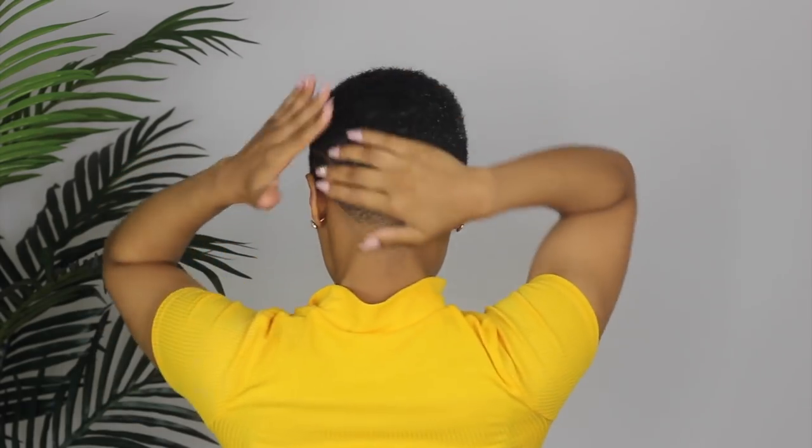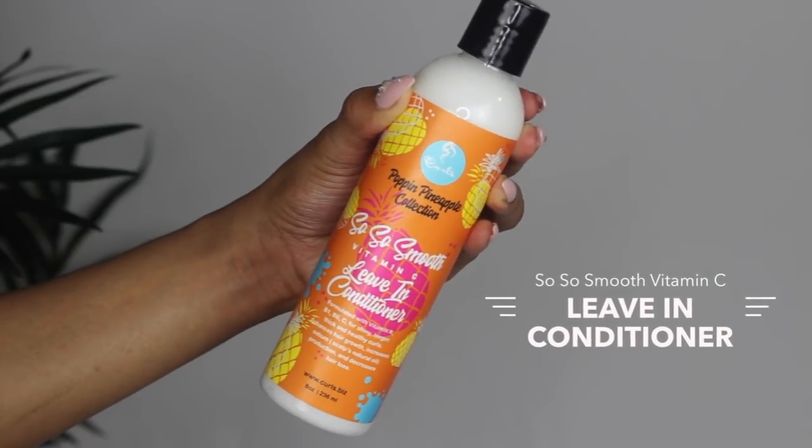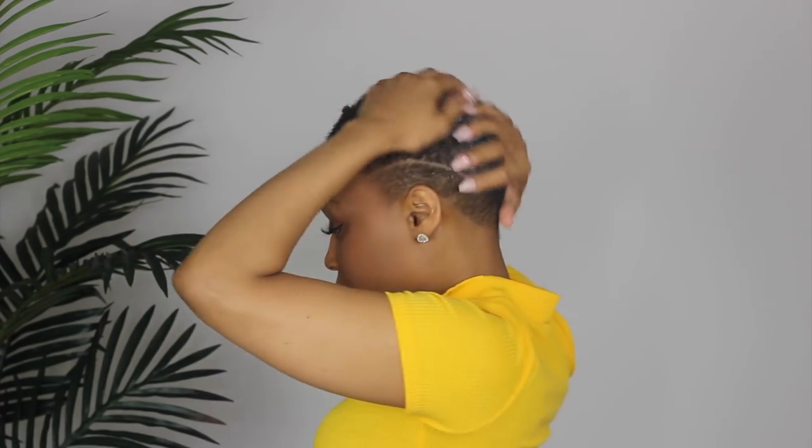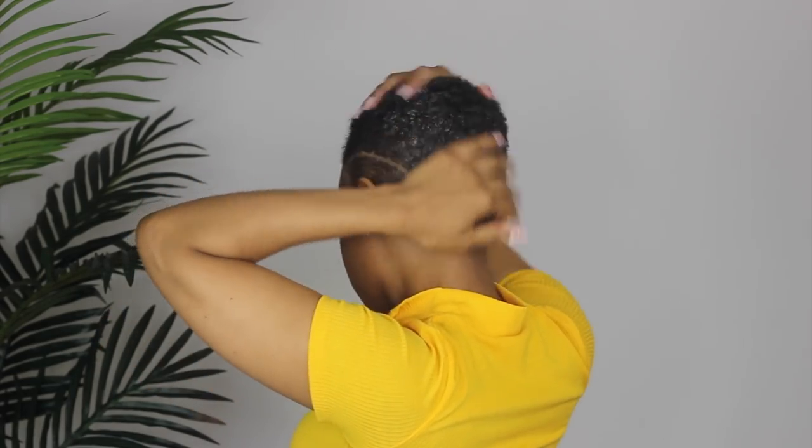Next I'm taking the So So Fresh Vitamin C and Mint Scalp Treatment and applying that throughout my hair. After washing, my next step is always some type of oil — this one contains mint, so it did give my hair a cool little tingling sensation. Then I'm going to apply the So So Smooth Vitamin C Leave-In Conditioner, just to give my hair some really good moisture.